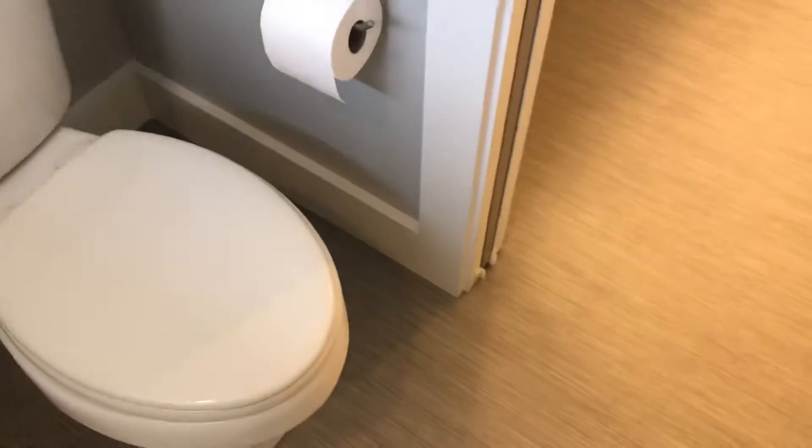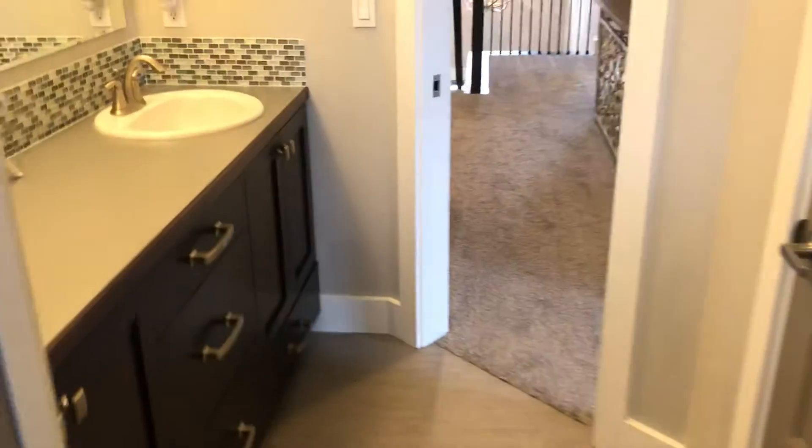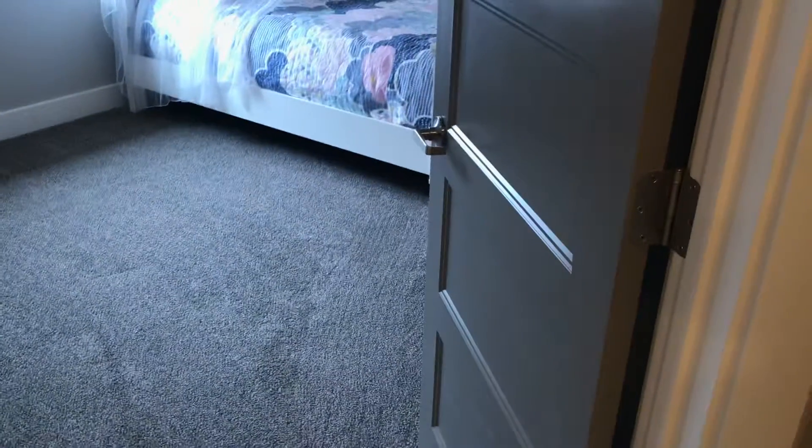Upstairs bathroom — laminate countertop, dual vanity so if you've got multiple children up here, they're not fighting over one sink. Or guests, same thing. Extra large tub right there — it's an insert but nice with the window, so it's not the skinny tub. Pretty modest — this is exactly what you'd expect. It's a large toilet and everything else is pretty standard in here for a guest bathroom. It's not upgraded, but it's still in great shape.